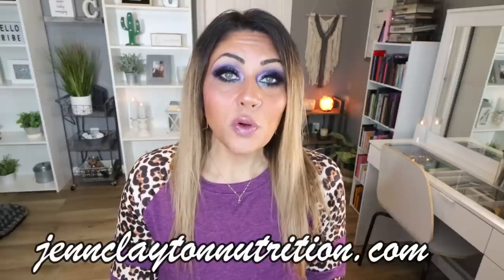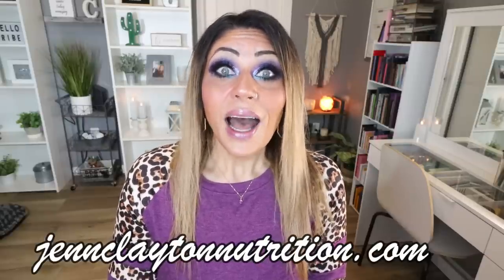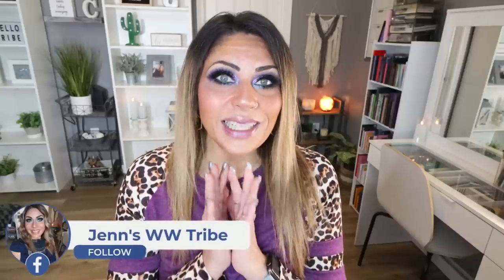Check out the description box down below where I will link everything I shared in today's video, with the exception of foods you can find at your local grocery store. You'll also find nutrition coaching where I offer personalized macros and calories — this is how I've lost 140 pounds — as well as one-on-one coaching, links and discounts, and our Facebook group. So let's jump in to all of my March favorites.